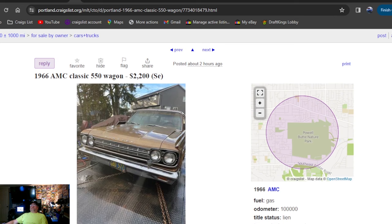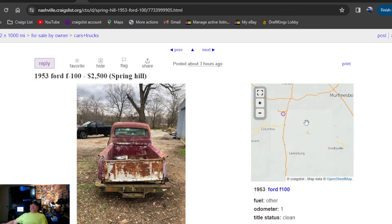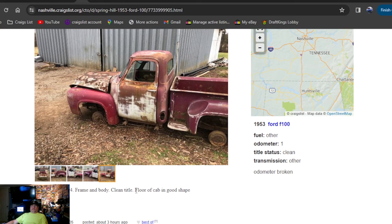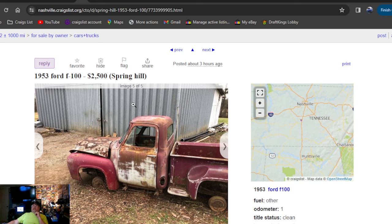1953 Ford F100, $2,500 bucks, just three hours ago, posted in Tennessee. Looking for a 53 Ford? $2,500 bucks, clean title. Purchased in 1994 — frame and body, clean title, Florida cab in good shape. Can't get there fast enough to buy that truck — $2,500 bucks, three hours ago, Tennessee, with the title.